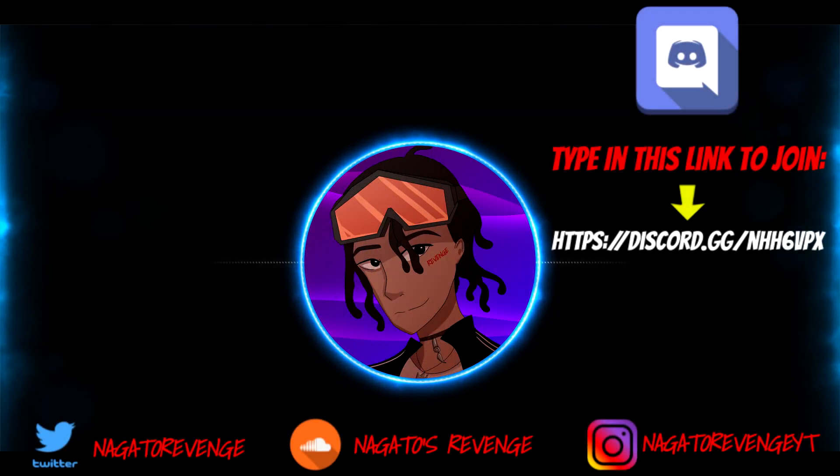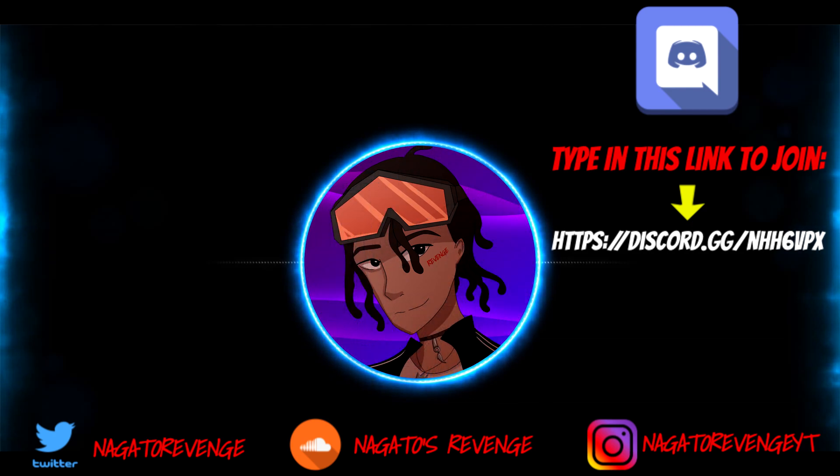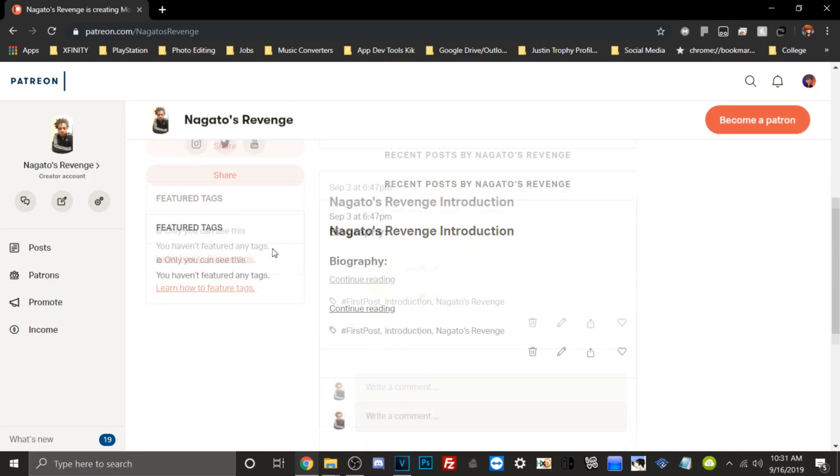Hey everyone, it's me Nagato's Revenge here. Hope you guys did enjoy today's video. I highly recommend that you follow my social media so you'll never miss the latest hacking guides and tutorials. Subscribe to my channel and hit that notification button as well — that's another method to know when I drop my latest content, whether it be for the Vita, PS4, PS3, and so forth. If you want to join my official community, you can join via the link on screen and join my Discord. And if you want to support my channel in any shape or form, you can become a patron. Hope you guys really did enjoy this video — I'll see y'all next time, peace.